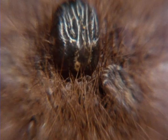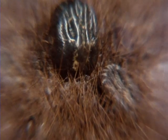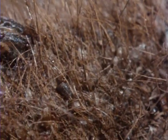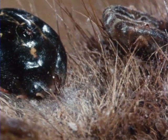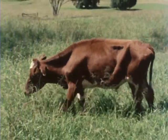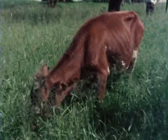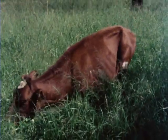The cattle tick is a danger to 800 million cattle in every tropical and subtropical country on earth. The tick is a blood-sucking parasite that while feeding can transmit a variety of diseases. These tick-borne diseases may, in extreme cases, cause death.